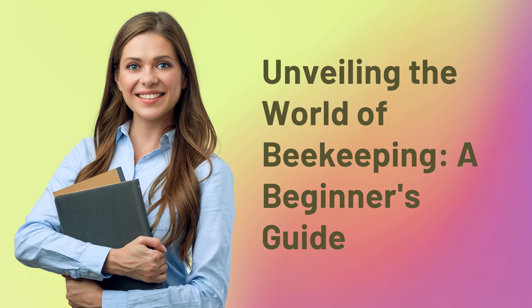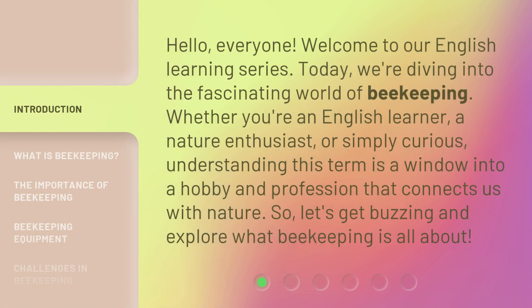Unveiling the World of Beekeeping: a Beginner's Guide. Hello, everyone. Welcome to our English learning series. Today, we're diving into the fascinating world of beekeeping. Whether you're an English learner, a nature enthusiast, or simply curious, understanding this term is a window into a hobby and profession that connects us with nature. So, let's get buzzing and explore what beekeeping is all about.